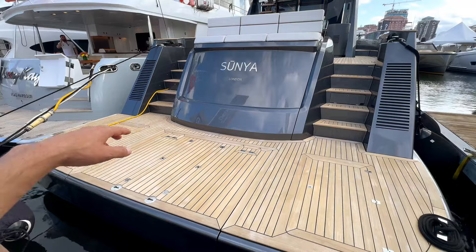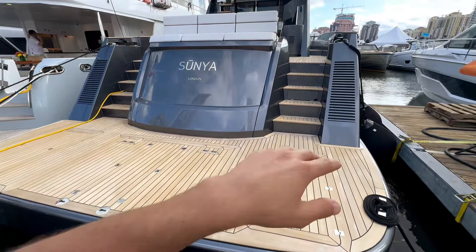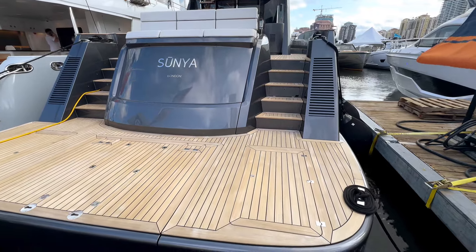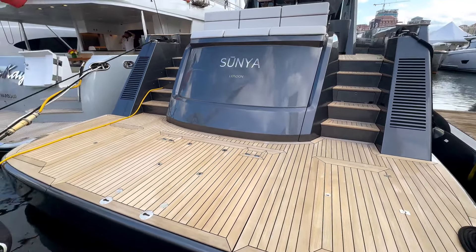You have two sets of stairs to go up, and both of them have pretty ample spacing, so it's not a narrow shimmy upwards. The swim step does come down, so that transition from the water back onto the transom is really nice and easy.